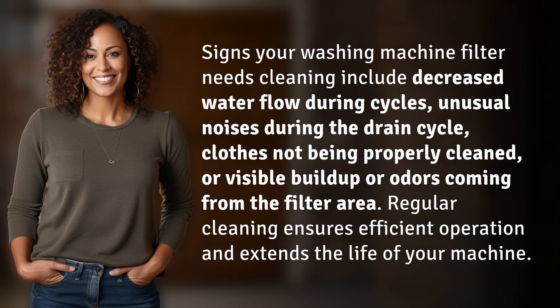Signs your washing machine filter needs cleaning include decreased water flow during cycles, unusual noises during the drain cycle, clothes not being properly cleaned, or visible buildup or odors coming from the filter area. Regular cleaning ensures efficient operation and extends the life of your machine.